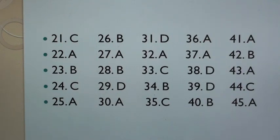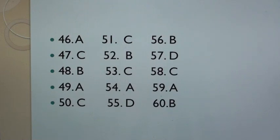Continuing answers: 39. D, 40. B, 41. A, 42. B, 43. A, 44. C, 45. A, 46. A, 47. C, 48. B, 49. A, 50. C, 51. C, 52. B, 53. C, 54. A, 55. D, 56. B, 57. D, 58. C, 59. A, 60. B.